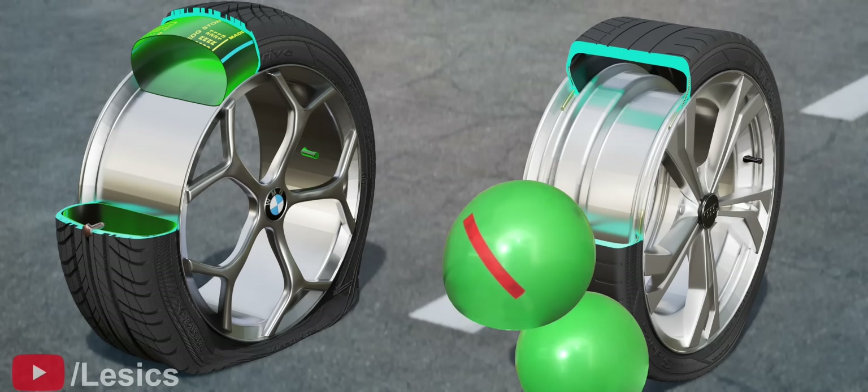You might be amazed to know that a simple balloon case forms the basis of tubeless tire technology.